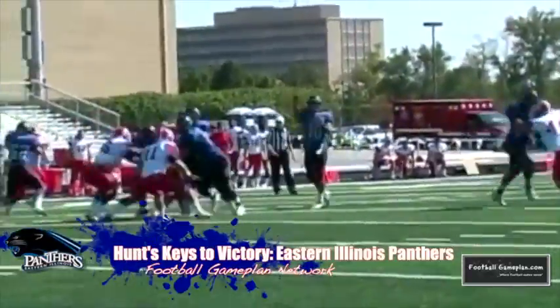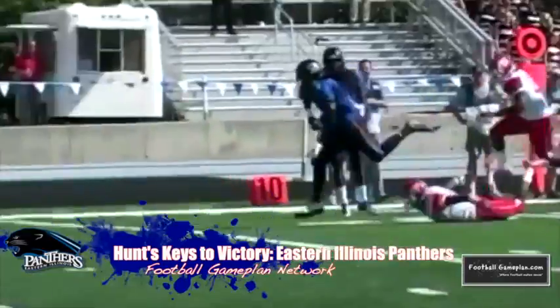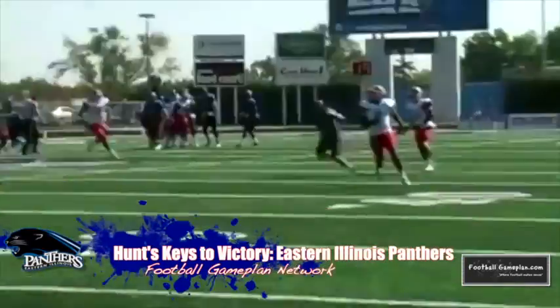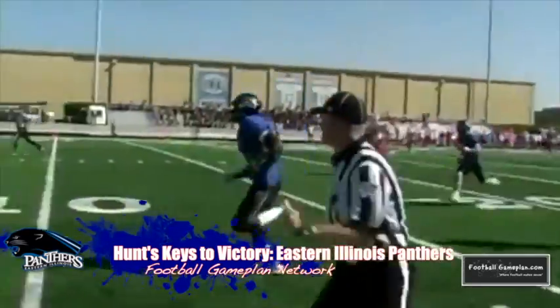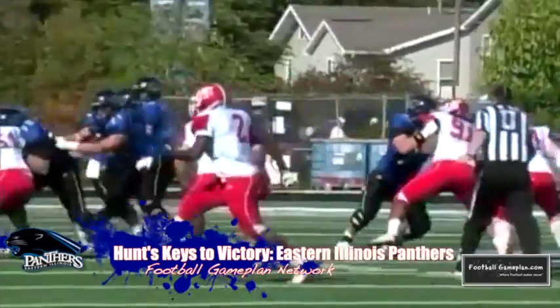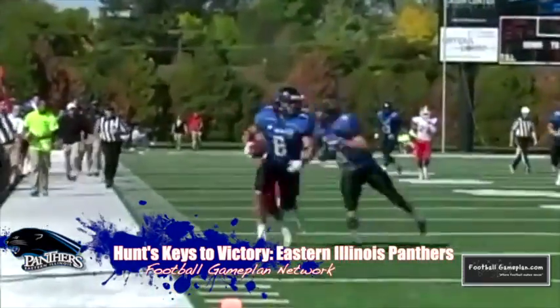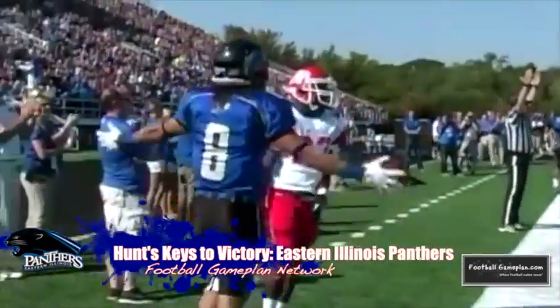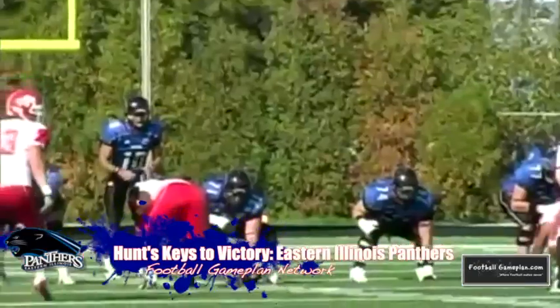Now moving over to Eastern Illinois — I've been most impressed with how well they are able to run the football, and that's a testament to that offensive line. We already know about their big play passing game with quarterback Jimmy Garoppolo and wide receiver Eric Laura, but so far this season, running backs Taylor Duncan and Shepard Little have looked outstanding. That defensive line has also been impressive, living behind the line of scrimmage with 21 and a half TFLs. Keep an eye on linebacker Adam Gristick — this is the guy that could push for all-conference honors if he keeps up this level of play.